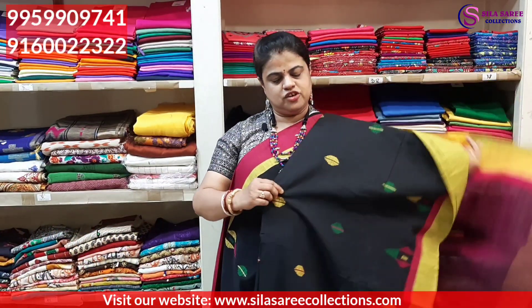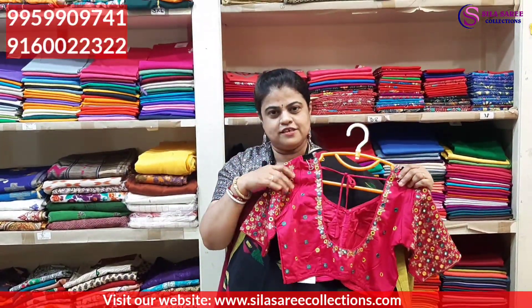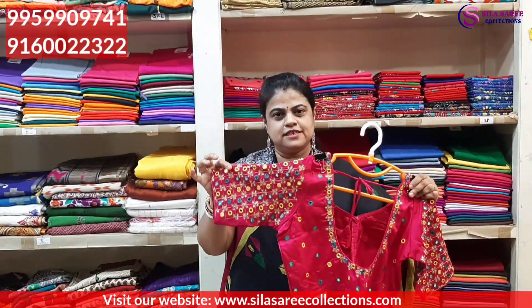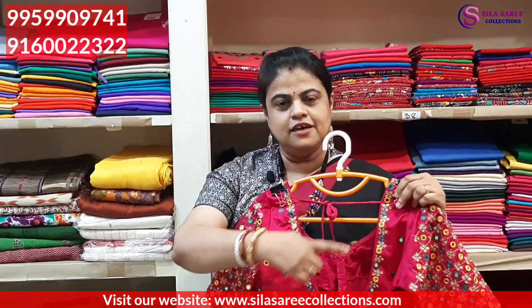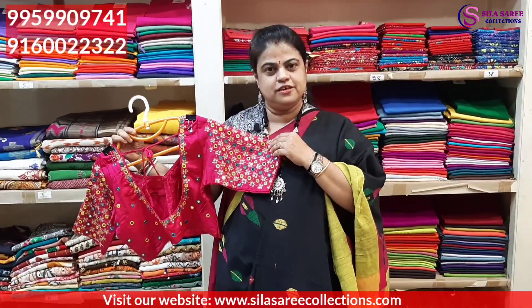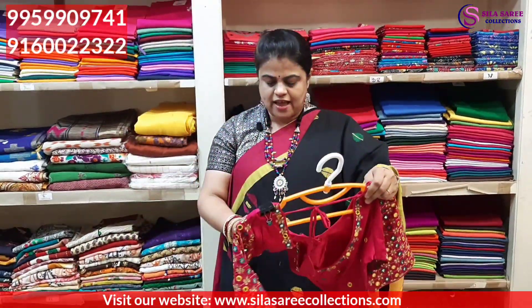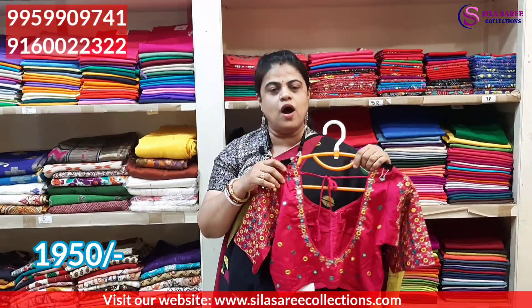With this saree we suggest a good matching blouse — a mirror work stitched blouse, good quality, rani pink color, round neck. Very good quality, perfect match with the saree. Blouse size 36. Price ₹2295, after discount ₹1950.